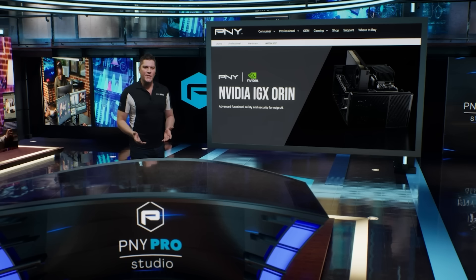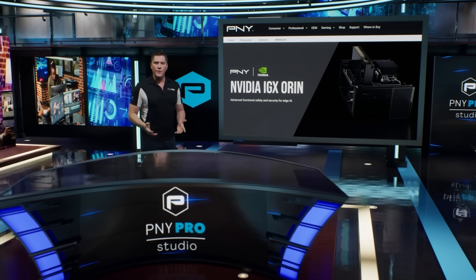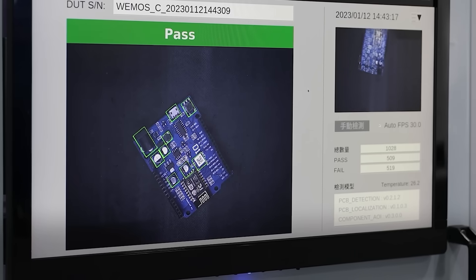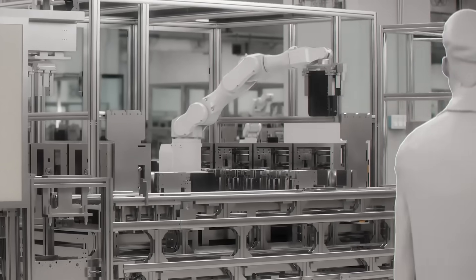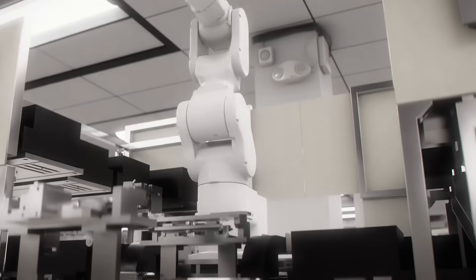The NVIDIA IGX ORAN platform finds application in various industries where high-performance AI and functional safety are crucial. Industrial Automation: in manufacturing and industrial settings, IGX ORAN enables the deployment of autonomous robots and machines that can work collaboratively with humans. Proactive safety features reduce the risk of accidents, optimize the production process, and enhance worker safety.